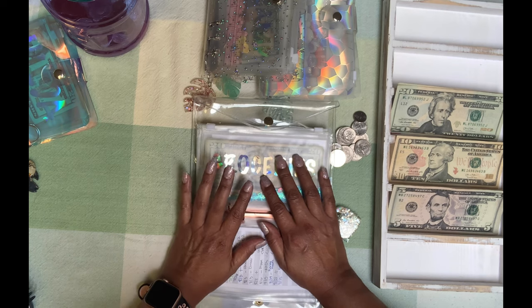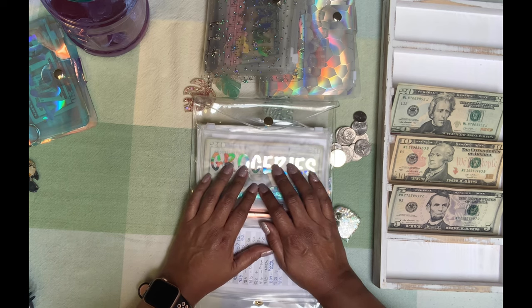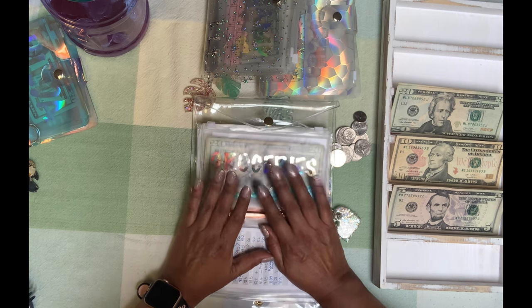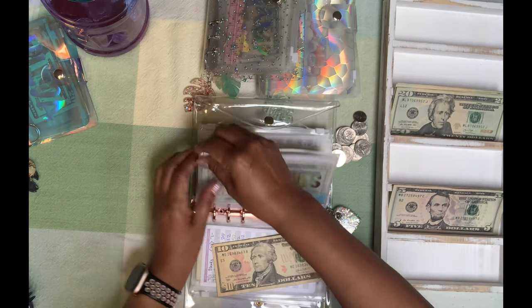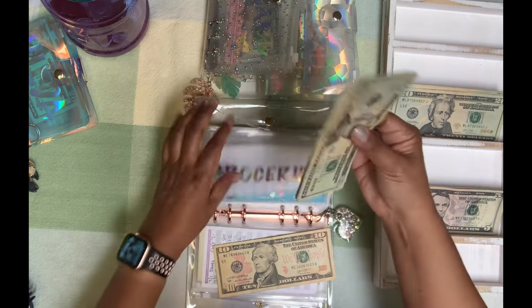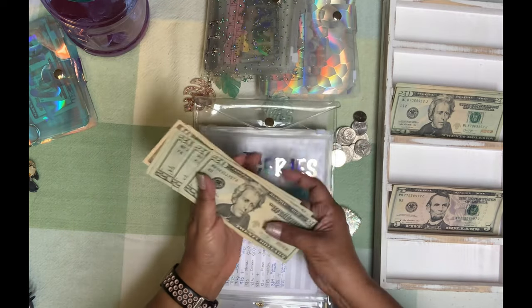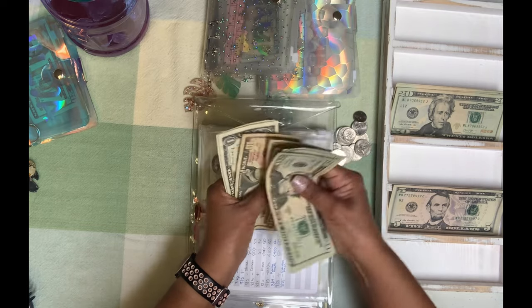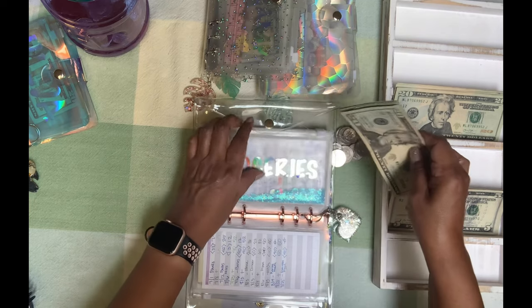For groceries, I set aside $30, which is going to stay in the bank. And then our Costco envelope is going to get $10. I need to go to Costco, so I'll do that this week. Here's $20, $40, $60, $80, $90, $1, $2, and $3 — $93 for our Costco groceries.